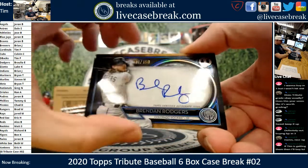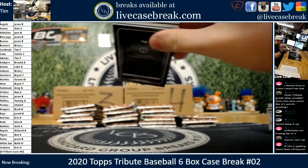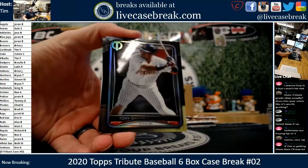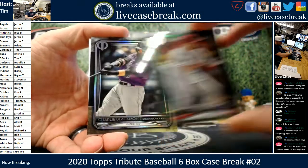Matt S. — nice Rockies hit, man. Hopefully a big year coming for him. Fat pack. Got some numbering in the middle here too. Tony. Nick Senzel, out of 99 — nice card for Cincinnati.